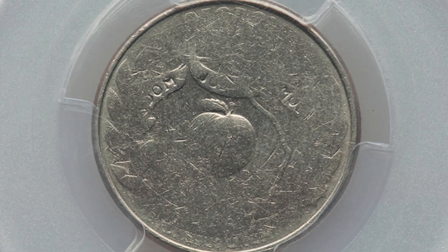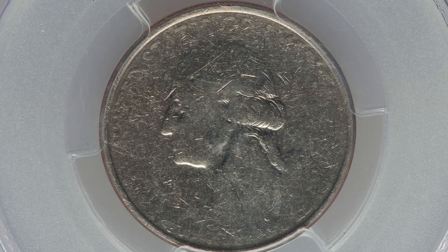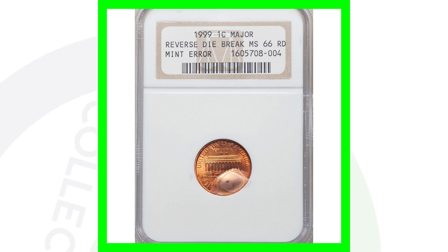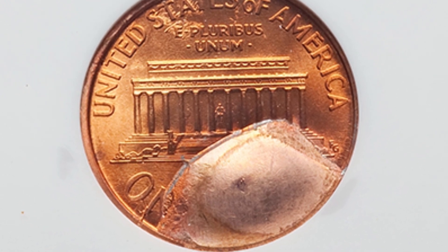Here is another 1999 Georgia state quarter with a die adjustment strike. We can see how the design is all faded out as a result of that die adjustment strike. This coin sold for over 130 dollars as a result of that mint error.